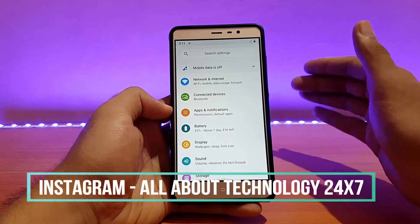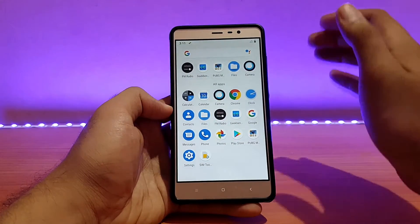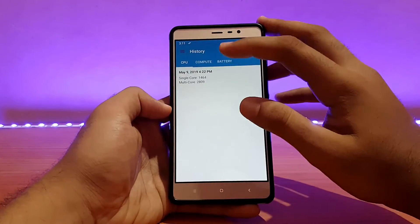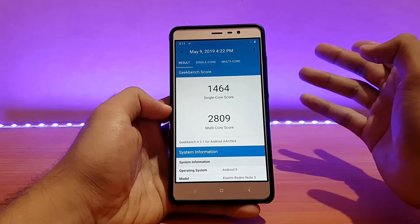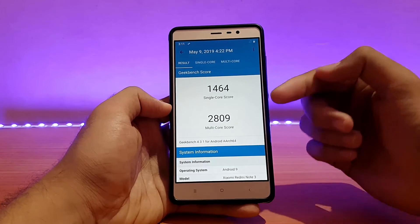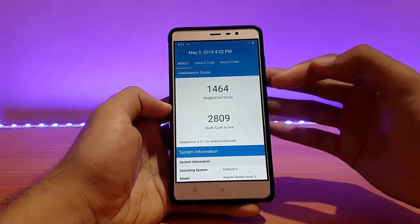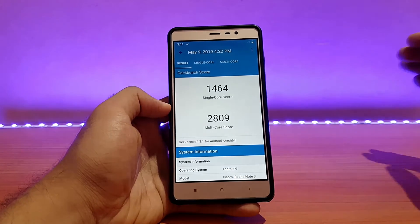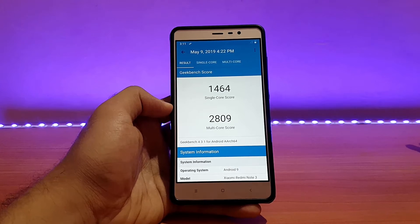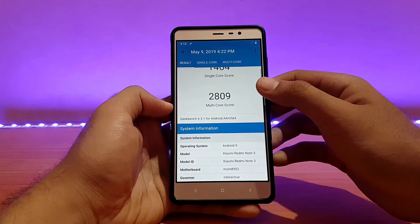Wi-Fi and other connectivity features are working absolutely well with no issues. Talking about performance, let me show you the Geekbench scores. Going into history, the single core score is 1464 and the multi-core score is 2809 — the highest I've ever scored. I haven't surpassed 2500 on any previous ROMs, so 2809 is a really awesome score.